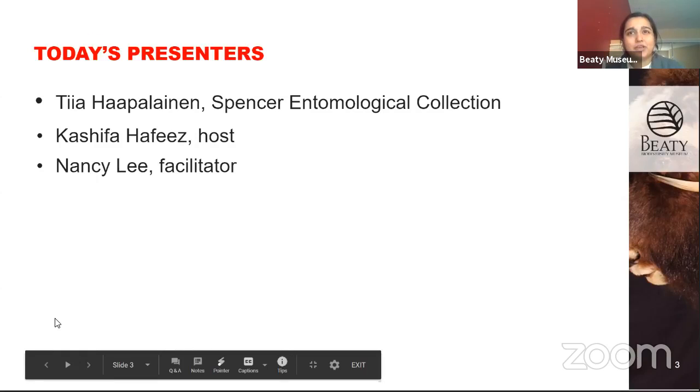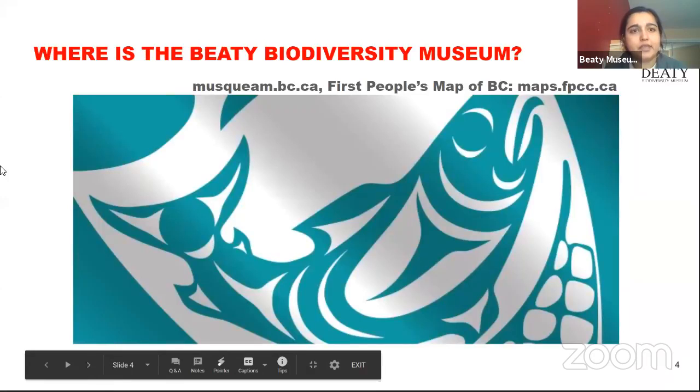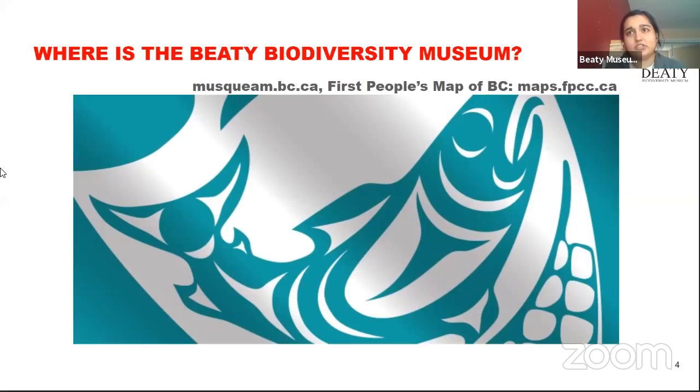Tia will be talking to us for most of the time. My name is Kashfa — I'll be hosting and reading your questions. We also have Nancy who will be facilitating, helping with questions especially on Facebook. Before we go over to Tia, I want to spend a couple minutes on a land acknowledgement. The Beattie Museum is on the traditional unceded and ancestral lands of the Musqueam people. June is Indigenous History Month, so I wanted to include the Musqueam website — musqueam.bc.ca — and a link to the First Peoples Map of BC.